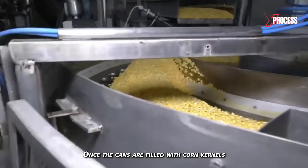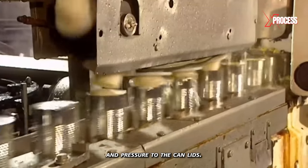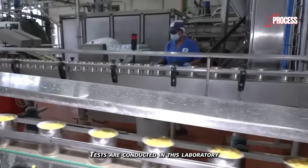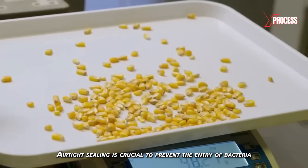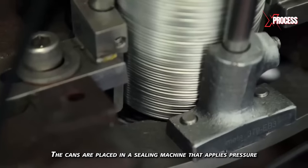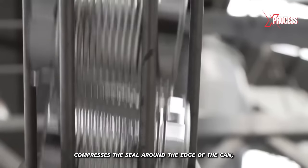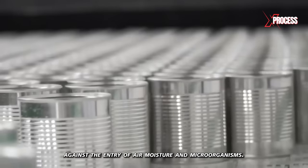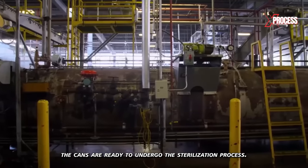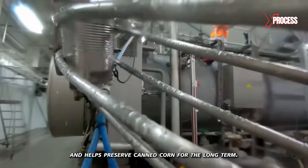Once the cans are filled with corn kernels and the covering liquid, they are tightly sealed using automatic machines that apply heat and pressure to the can lids. The lids are securely placed on the containers, but canning is not yet complete — important tests must be conducted in the laboratory to ensure product quality. Airtight sealing is crucial to prevent the entry of bacteria and ensure safety. The pressure exerted by the sealing machine compresses the seal around the edge of the can, creating an effective barrier against air, moisture, and microorganisms. Once sealed and tested, the cans are ready to undergo sterilization.